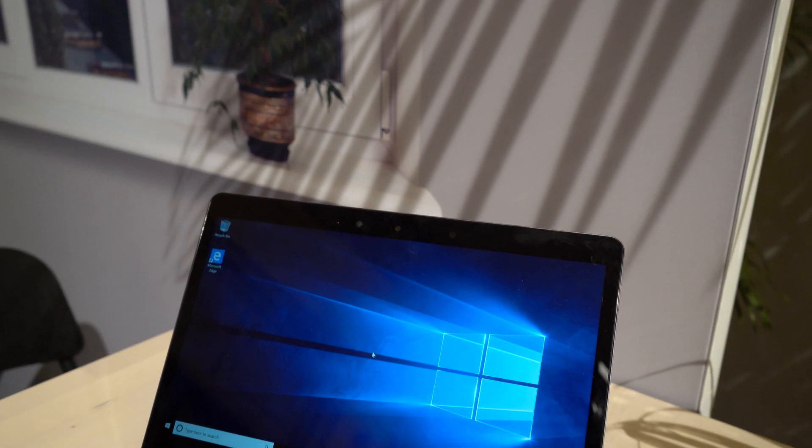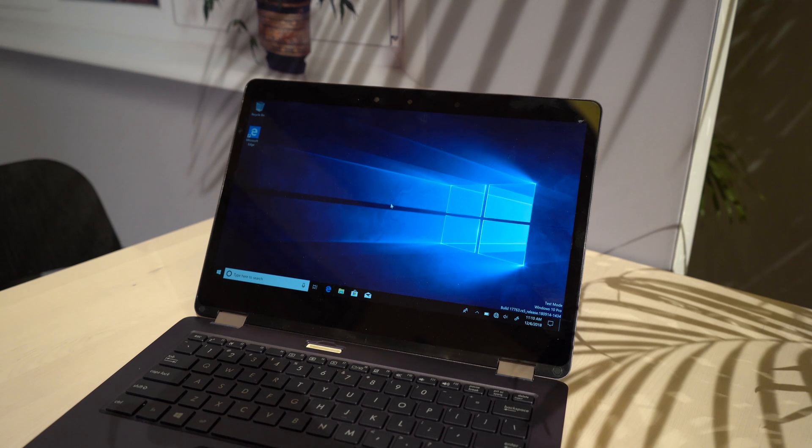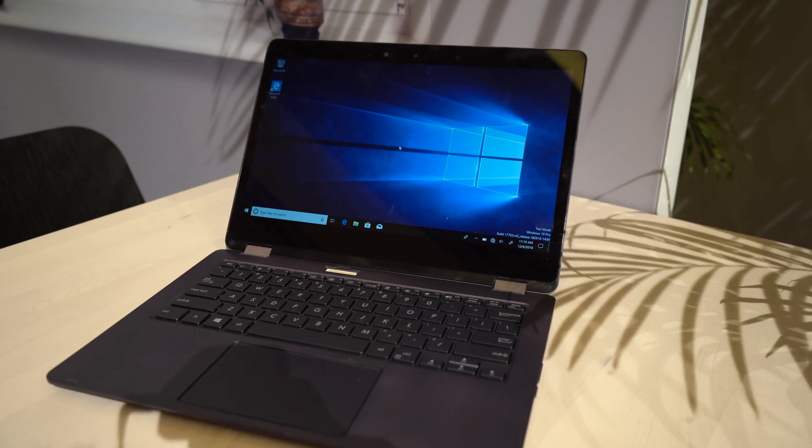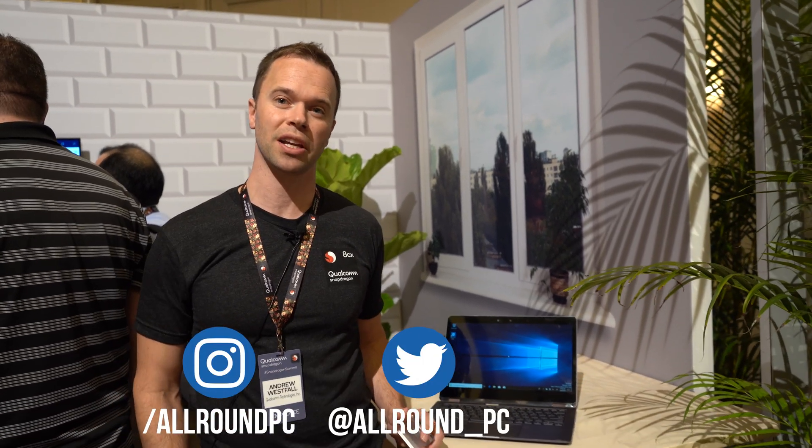The fastest CPU that we've ever put in there. This reference design we're showing off today delivers incredible PC experiences without sacrificing any of the battery life or connectivity that we've already been delivering. The most important thing to remember about the 8CX platform is that this is not a phone chip — this is a chip that was built from the ground up for PCs. It's the world's first 7 nanometer compute platform built for PCs. We expect to start seeing commercial devices with the Snapdragon 8CX coming in 2019.